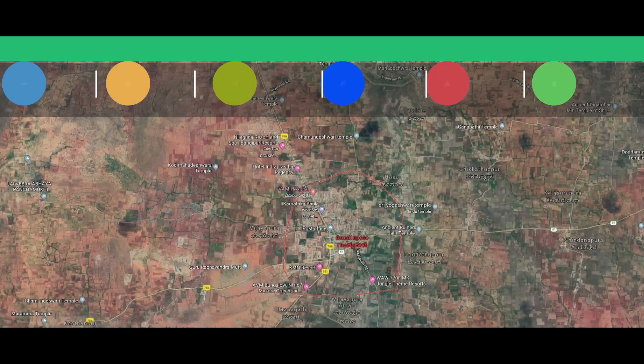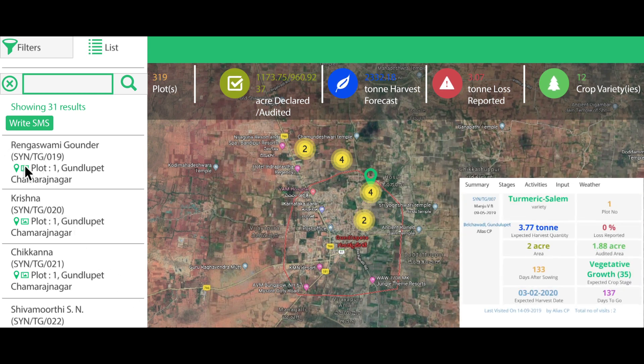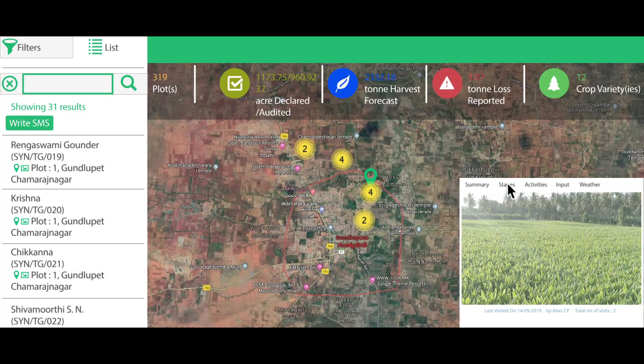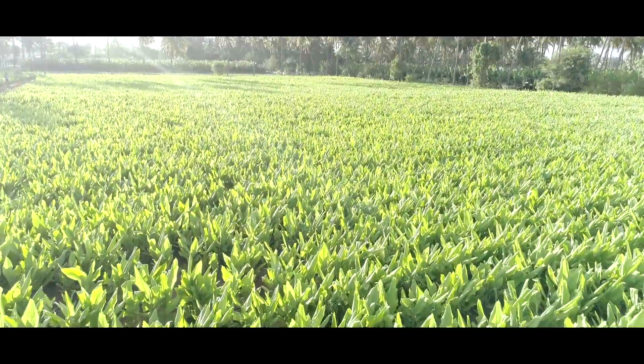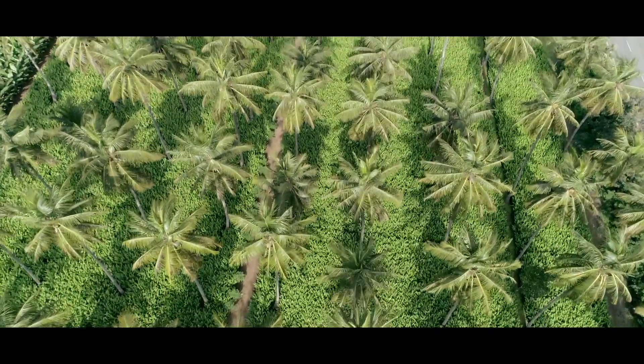I'm standing here in the middle of this beautiful turmeric farm. This is the turmeric farm that Verdure has contracted along with its manufacturing partner. The name of the farmer here is Rangaswami. How did you come about doing this, and how long have you been doing this turmeric farming?